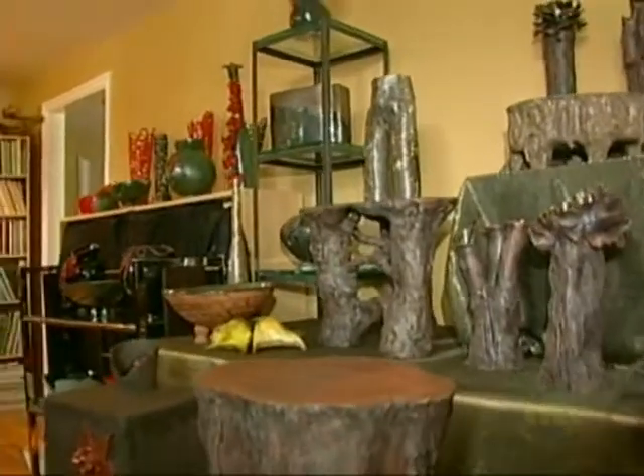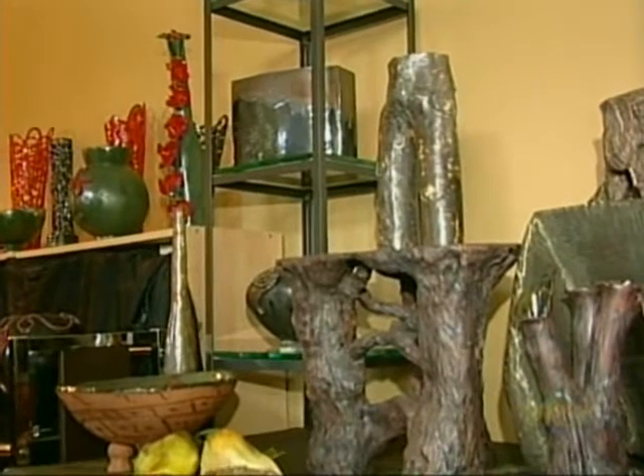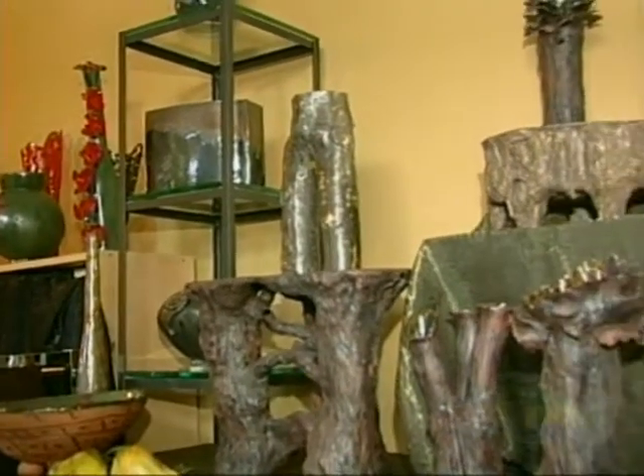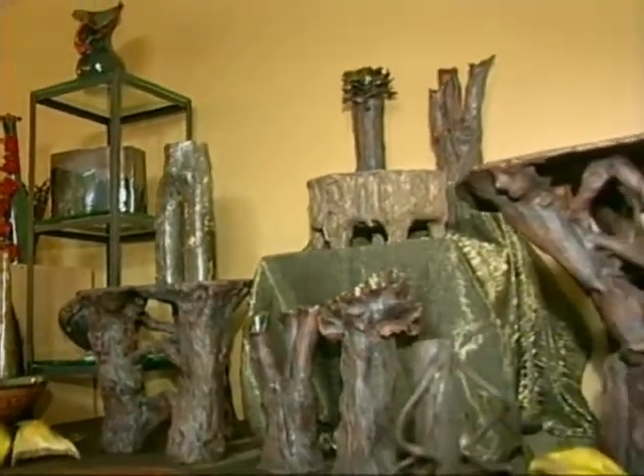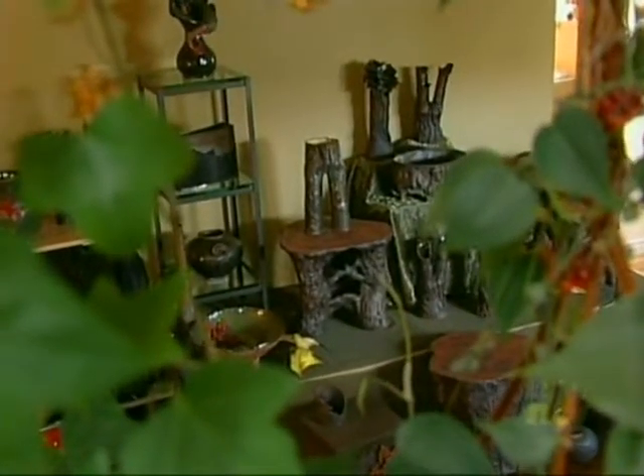You're steeped in landscape. And the strength and power of the landscape becomes part and parcel of who you are. And consciously or unconsciously, it comes through in the work.